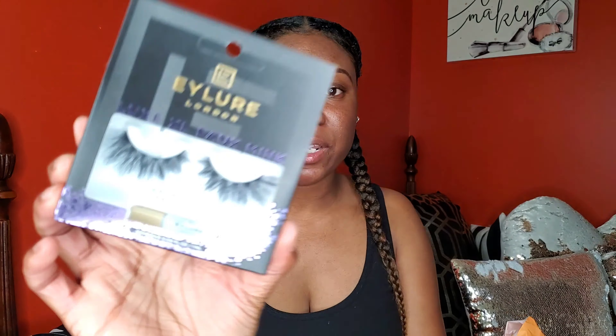Hey y'all, welcome back to another video! Today I'm showing you guys an Ulta haul. I did go to Ulta today when I got off work — I usually order online but I wanted that in-store experience and I missed the Ulta bags. I did get two pairs of eyelashes, and these are backups. These are the Eyelure Luxe Extra Large Foaming Lashes in the style Splendor.